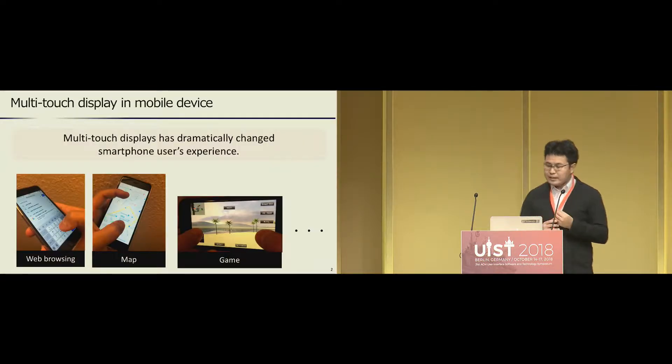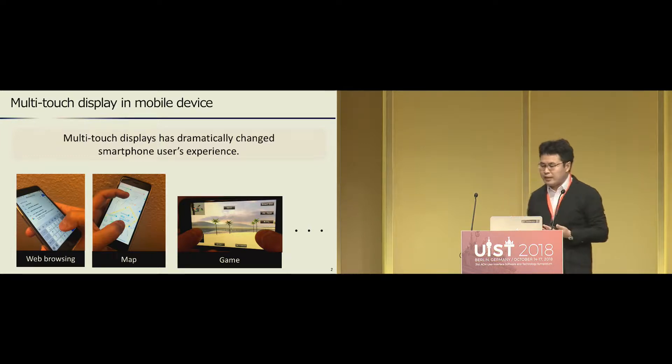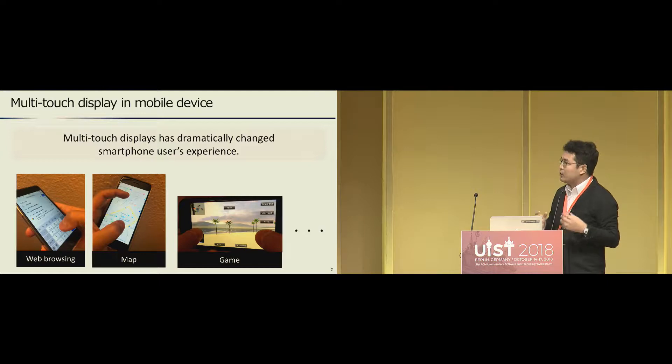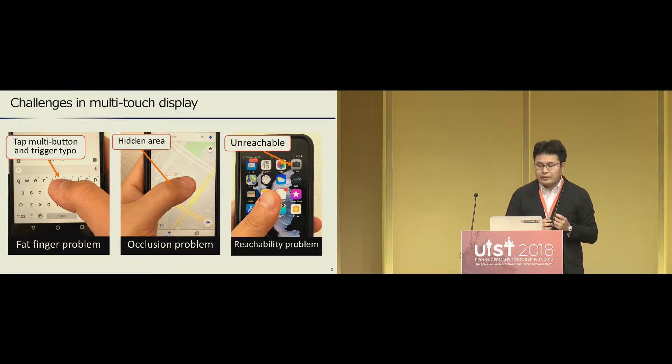The multi-touch display has dramatically changed the user experience in smartphones. Smartphones offer various applications such as web browsing, maps, games, and so on. Their user interfaces based on the multi-touch display can be flexibly optimized according to the applications, making multi-touch the most successful interface in the last decade.